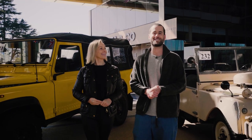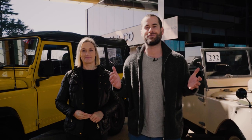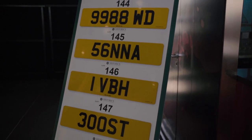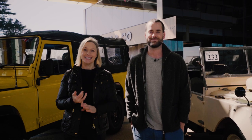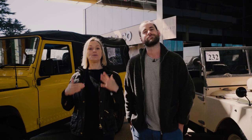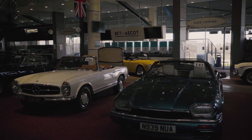Hello and welcome to the April Historics auctions here at Ascot Racecourse. We've got over 150 lots to get through, from off-road vehicles behind us to supercars and everything in between. Please come down and see them all for yourself. We have preview days today, Thursday and Friday from 9am to 5pm, and then the auction itself on Saturday. You do need to pre-register in order to bid, so you can do that when you're here or online at Historics.co.uk.